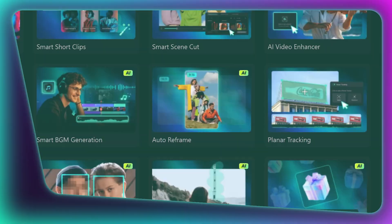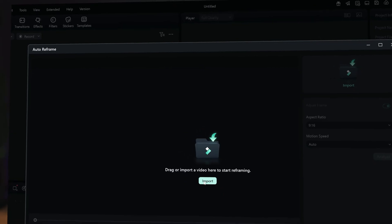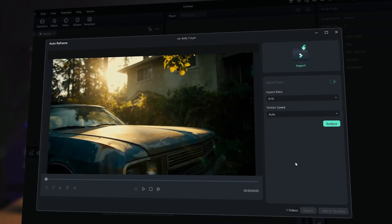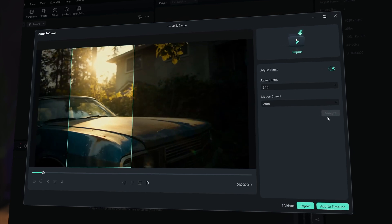And let's be real — VO3 defaults to 16 by 9. Horizontal is great for a lot of stuff, but in today's multi-platform world, you need options. VO3 gives you horizontal. Filmora gives you ultimate flexibility. Filmora's auto-reframe adjusts it for any format you need, whether it's widescreen for YouTube, square for the gram, or vertical for TikTok. VO3 creates the spark. Filmora builds the fire.